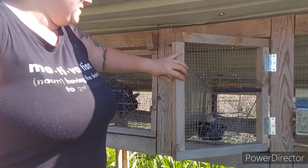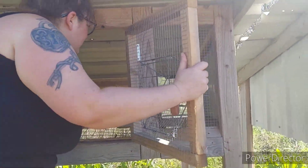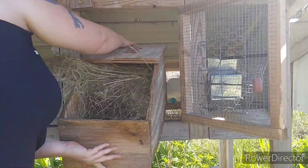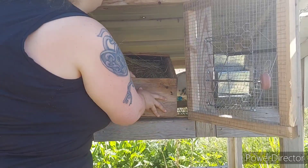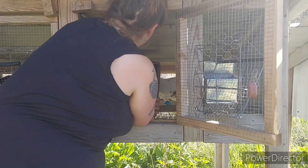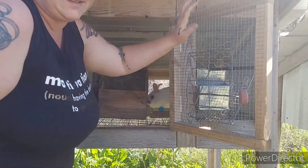So this is Domino. Today's day 28 — they normally have babies on day 30. So you want to get them a nest box two days early so they have plenty of time to make a nest.